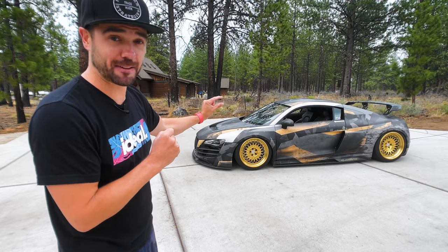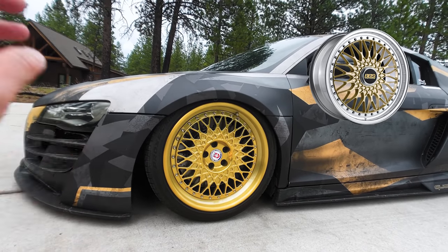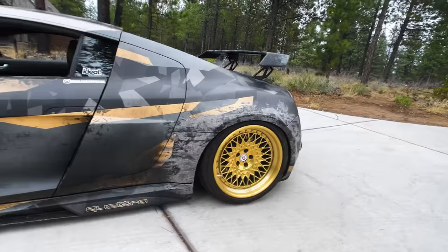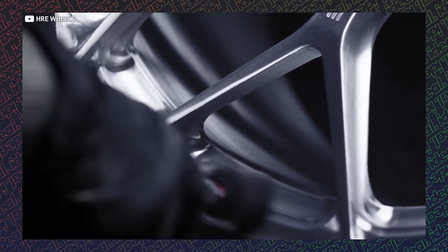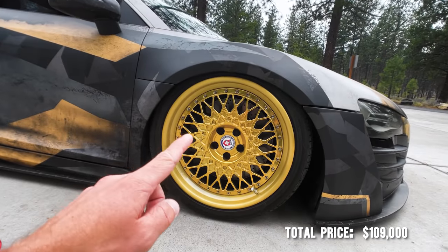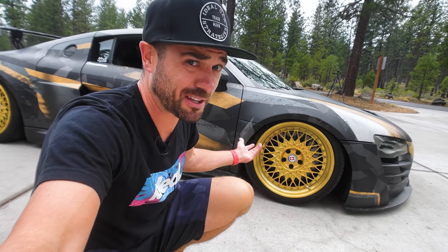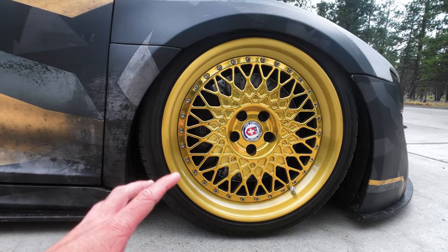The wheel fitment looks great. These forged three-piece HRE wheels finished in beautiful gold are a throwback to the most exotic sports and race cars of the 1970s and 1980s. HRE custom builds these by hand. They don't come cheap — each wheel is $3,000, so that's $12,000 in just wheels, which is kind of mind-blowing. I also want to shout out Toyo Tires, because this supercar already came with Toyo tires.